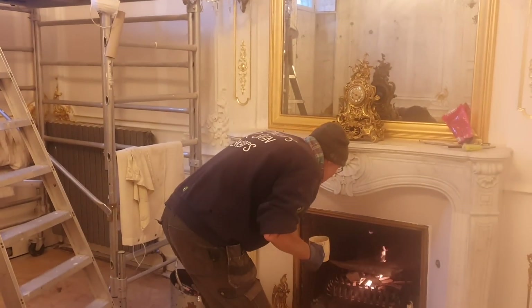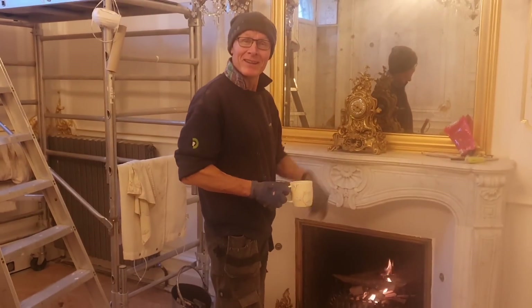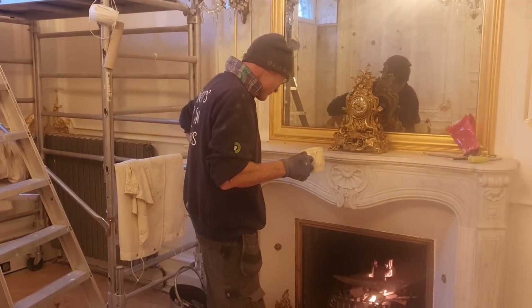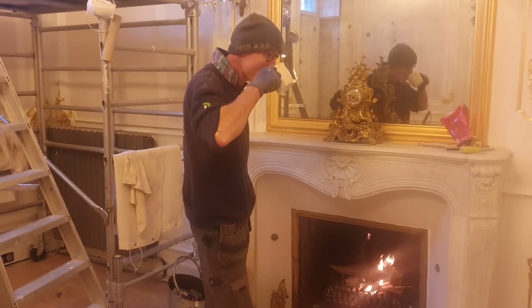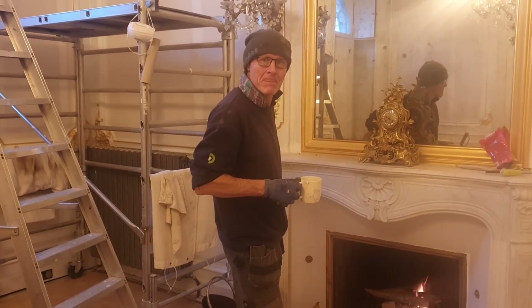Good morning! Oh, there's a camera — am I on camera? I wish you'd said, I would have smartened myself up. I wouldn't bother — it's another day in the salon and I must admit I am sick to death of this room now.